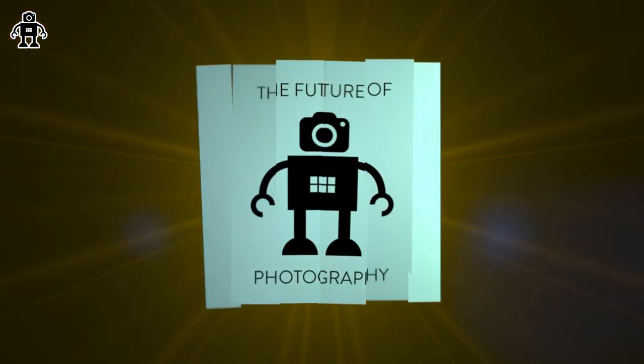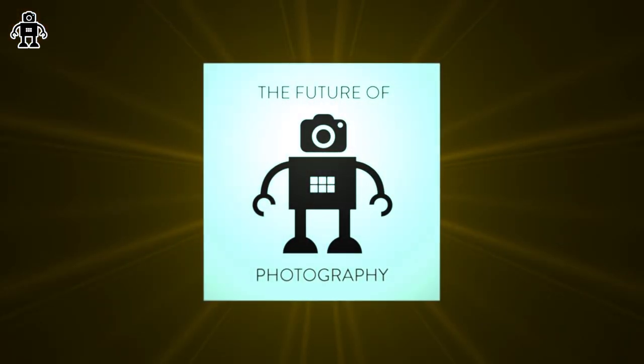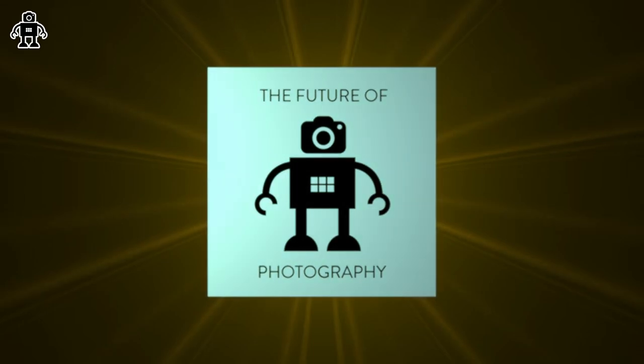It is September the 21st, 2024. I'm Chris and this is The Future of Photography. And we're back with a crisp, new, bright, funny, interesting episode that has weird glitches in the audio. How about that? Put the pressure on, mate.